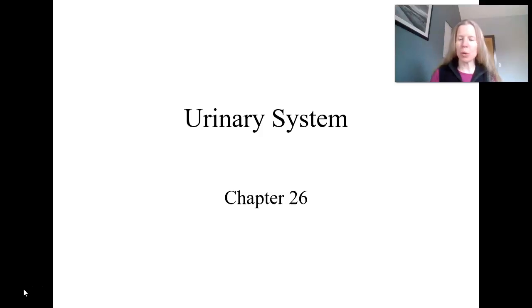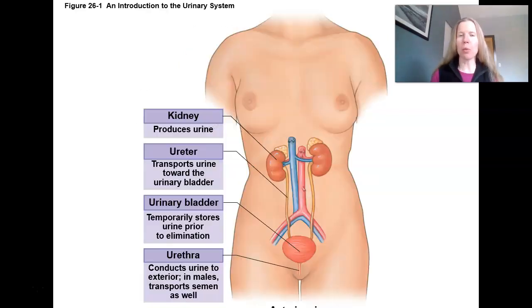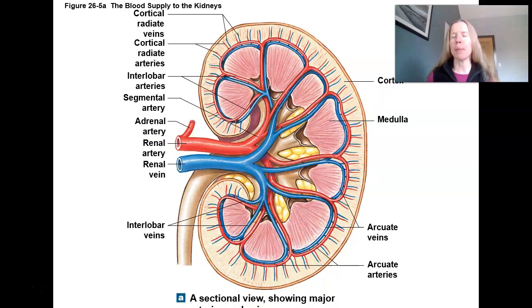So let's take a peek at some anatomy. The majority of this we will cover in lab — in fact, that's this week, which is exciting. We move on to the urinary system in lab, and we'll work on identifying our kidneys, ureters, bladder, and urethra. These are the major portions of this system, and we'll spend more time here on some of the smaller anatomy.